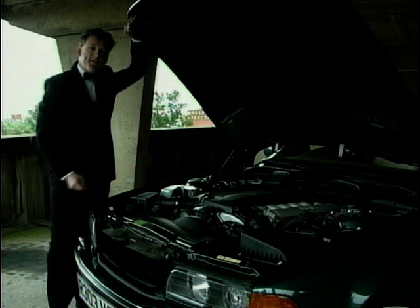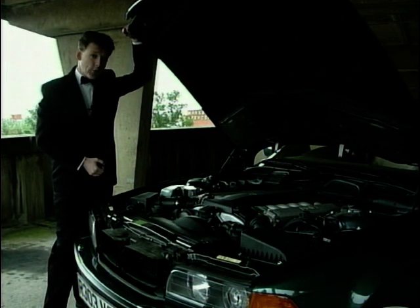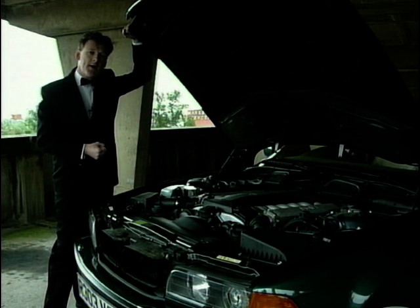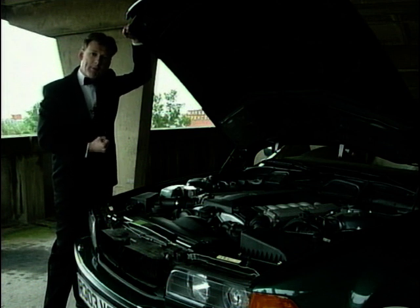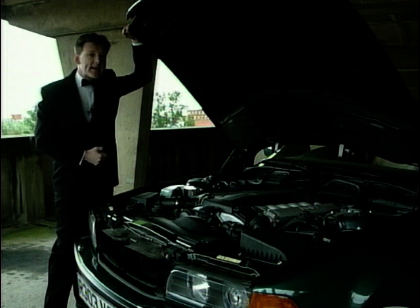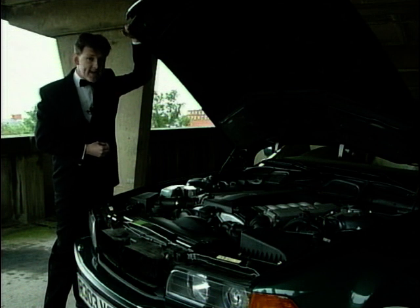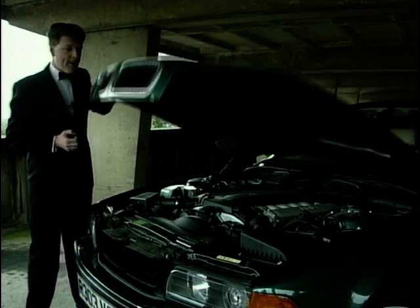The BMW 750iL is a car with a whopping engine — 5.4 litres and a V12 that purrs around town. But when you unleash it on the open road, it growls with pleasure at its unleashing. It has 326 brake horsepower, more than enough to take the car to 60 miles per hour in six seconds and a limited top speed of 155 miles per hour.